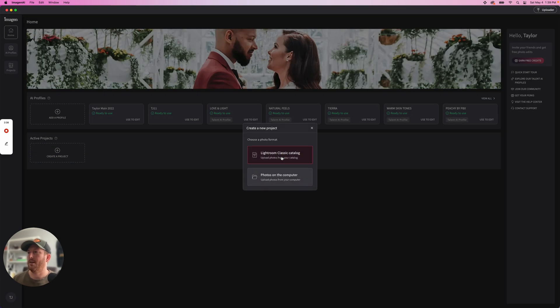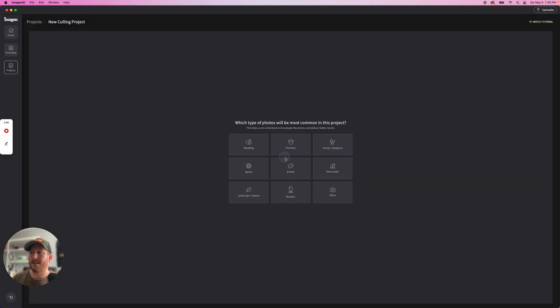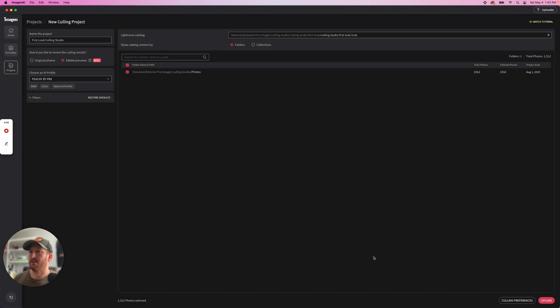Creating a project — call beta. You now have the option to drag and drop a folder directly from your hard drive and work from there, or if you've already built a Lightroom Classic catalog with all the images, you can do that. I'm going to select edited previews so I can see what those images look like. Now you get to choose an AI profile — you can use yours or try a talent profile like Peachy by PBX. Select all the images, and down in your culling preferences you can choose color labels, stars, or flags. I'll do stars since that's how I rate my images, and set tolerances for grouping similar images.